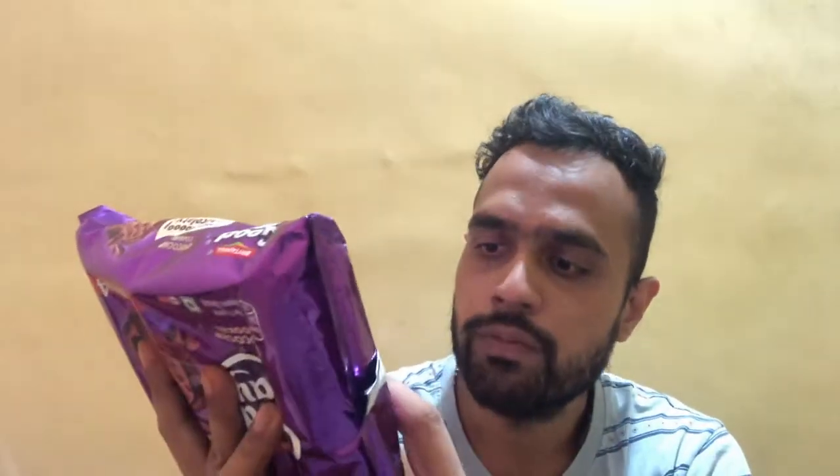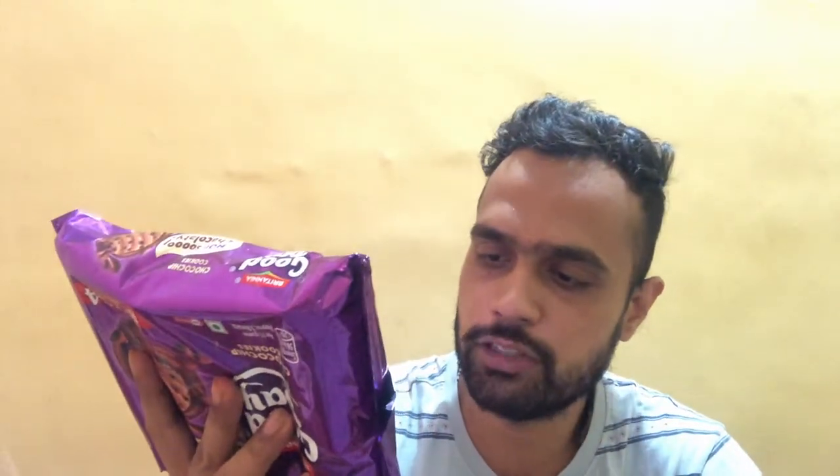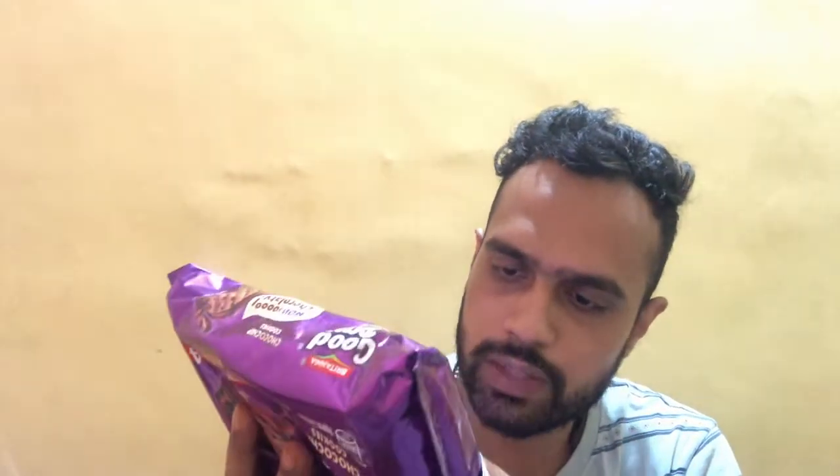Here are the nutritional facts. Every 100-gram pack gives you 68 grams of carbohydrates, of which sugars are 33.4 grams. Protein is 6.1 grams. Fat is 24 grams, of which 14.1 grams is saturated fat, monounsaturated fats are 7.7 grams, polyunsaturated fats are 1.9 grams, and there is 0% trans fat. Cholesterol is 0.2 milligrams, and every 100 grams provides 512 kcal of energy.